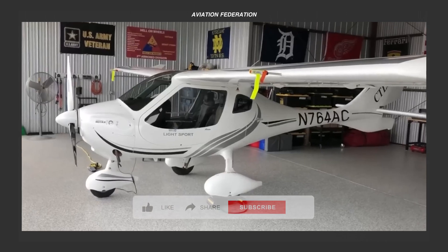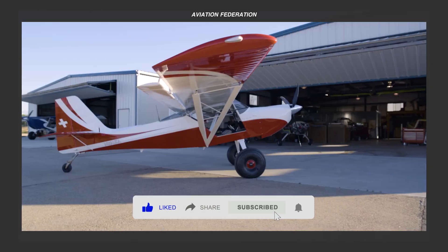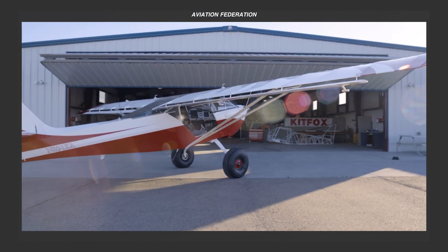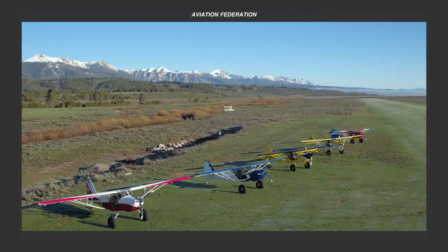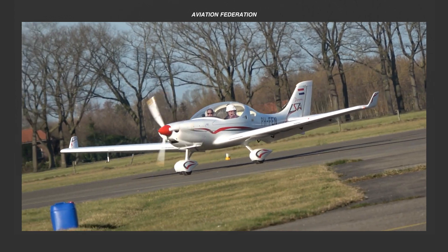Benefiting from their smaller dimensions, two-seater aircraft tend to provide increased maneuverability and affordability, making them favorite choices among aviation enthusiasts and diverse training programs compared to larger aircraft models.